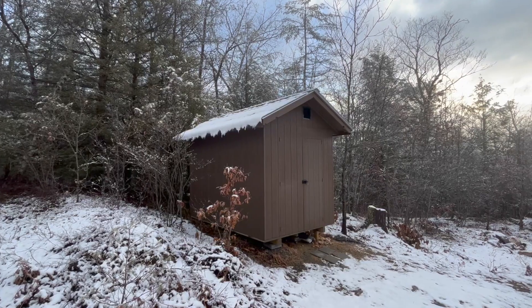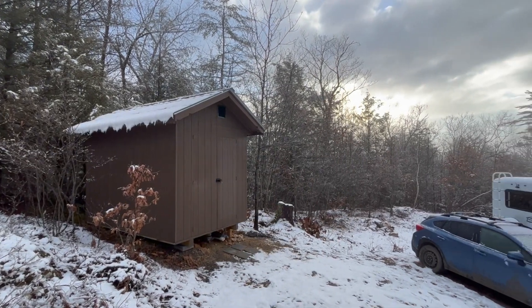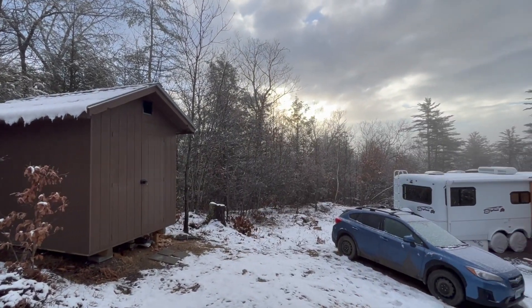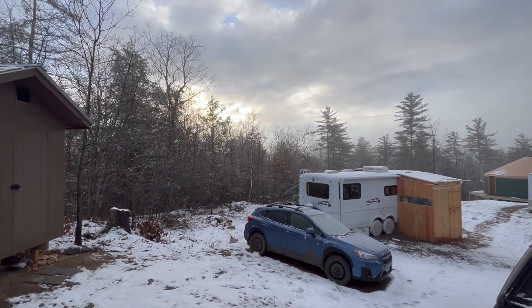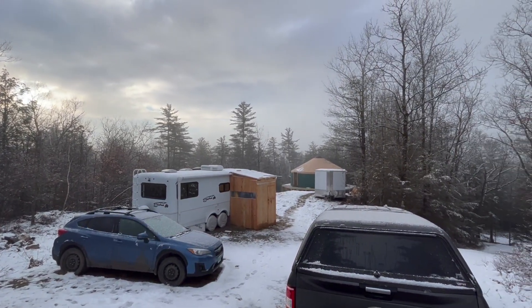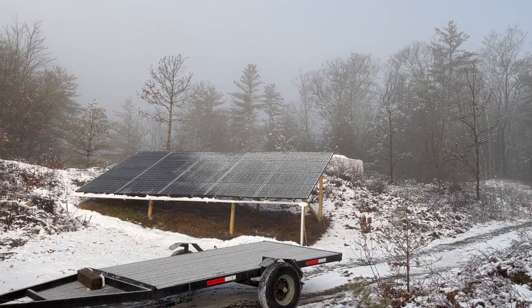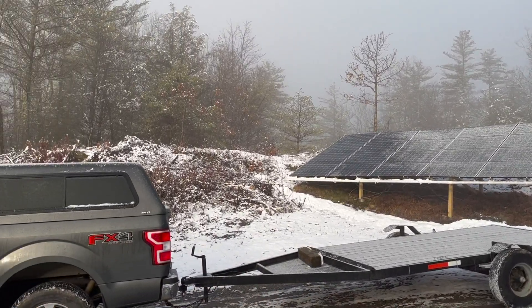Good morning! You can see the sun shining on my face, which is pretty exciting because we haven't seen the sun in what seems like weeks — probably about five days. We really miss the sun because it powers our electricity, and we've had the fridge on propane for the last few days as a precaution.